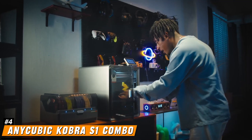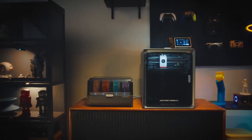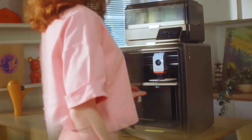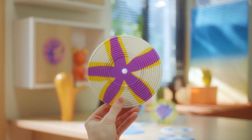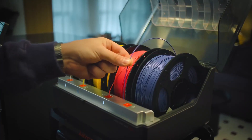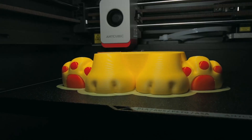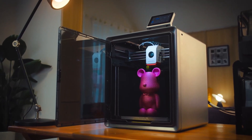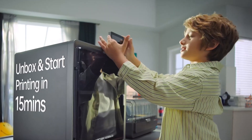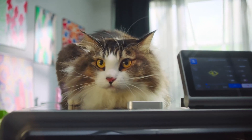Number 4: the Anycubic Cobra S1 Combo — a high-speed, multicolor 3D printer designed to meet the needs of both hobbyists and professionals. It features a CoreXY structure that ensures stability and precision during printing, with a generous build volume of 250x250x250mm, allowing for the creation of sizable models. One of its standout capabilities is the ability to print in up to 8 different colors, thanks to its advanced filament management system, which actively dries filaments during the printing process to maintain optimal material quality. This makes it an excellent choice for users who want to add vibrant, multicolor designs to their 3D prints without manually changing filaments.